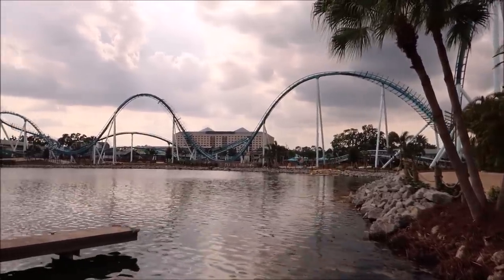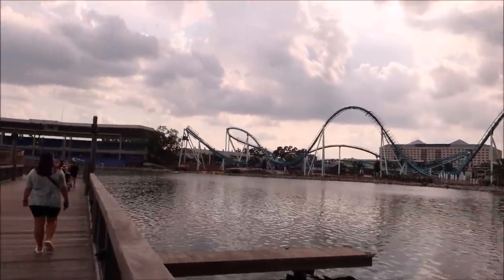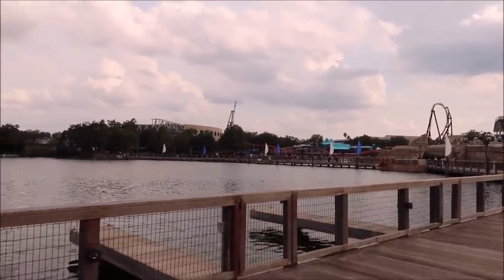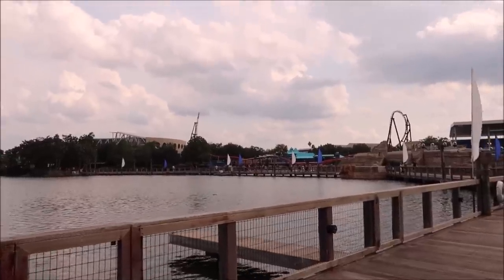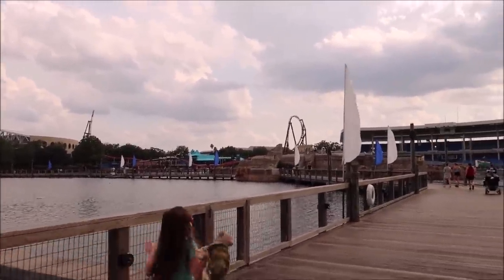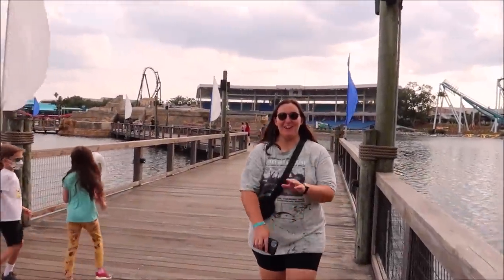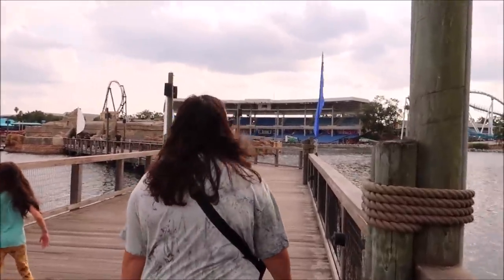Here is a look at Pipeline from over at Bayside Stadium. It's a little windy out here but it's a beautiful day. Honestly, I think that's now two roller coasters in one year they've put up — they have Icebreaker and Pipeline.